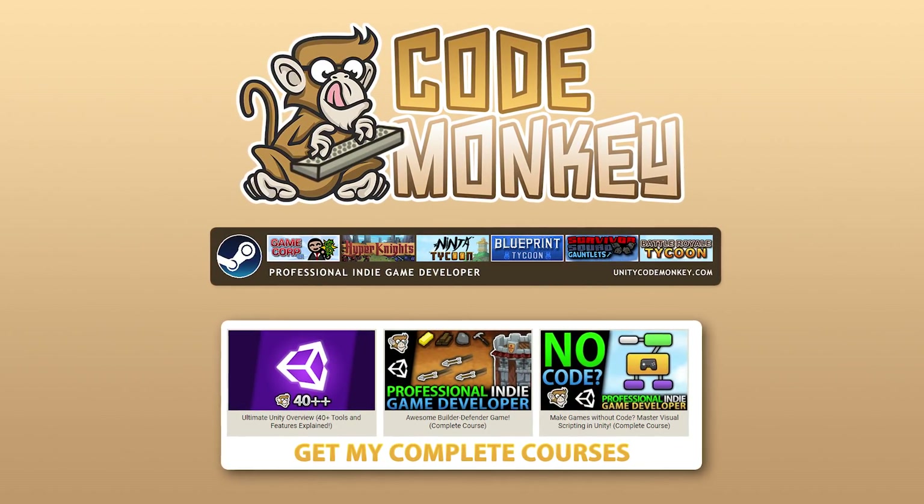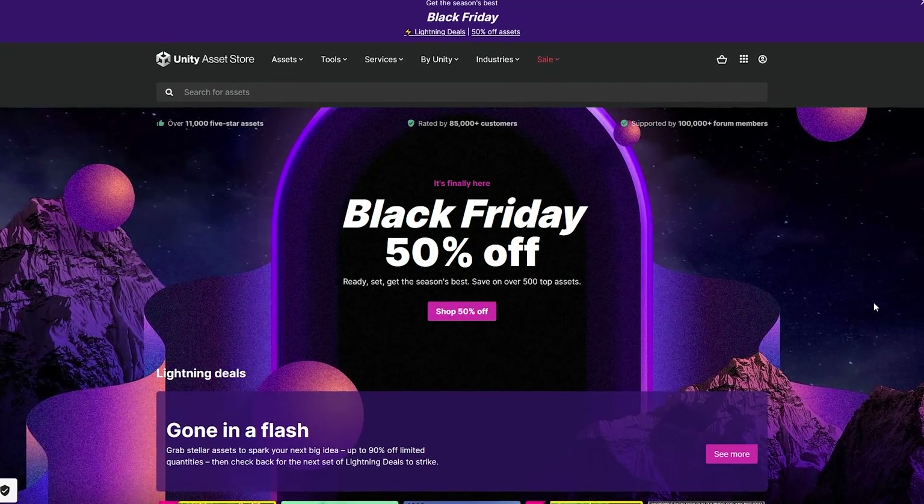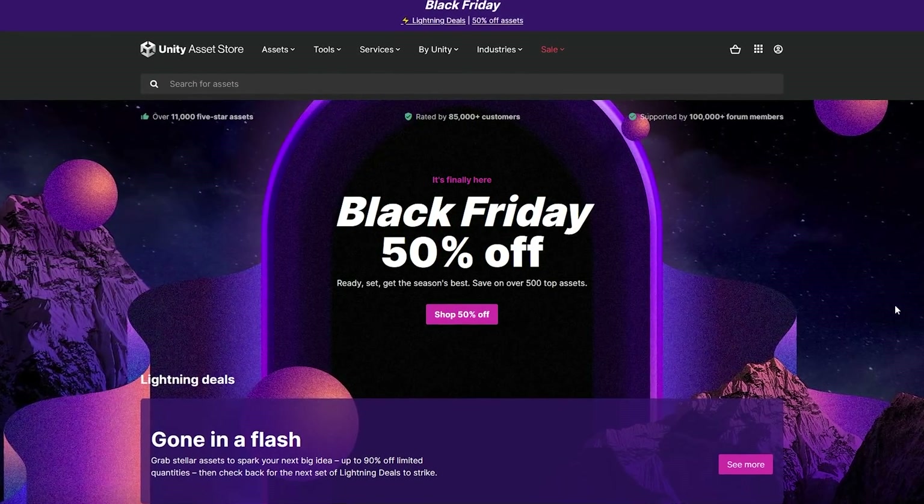This video is sponsored by Unity. Hello and welcome, I'm your Codemonkey and the biggest sale of the year has just started — Unity's Black Friday sale with tons of assets up to 90% off.